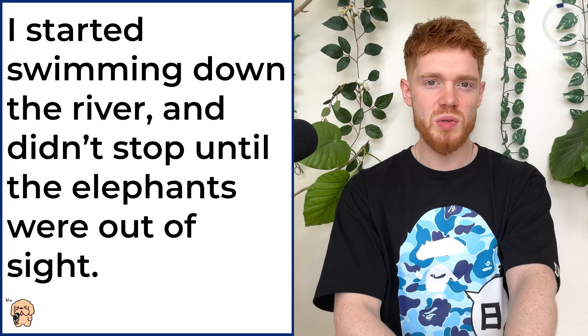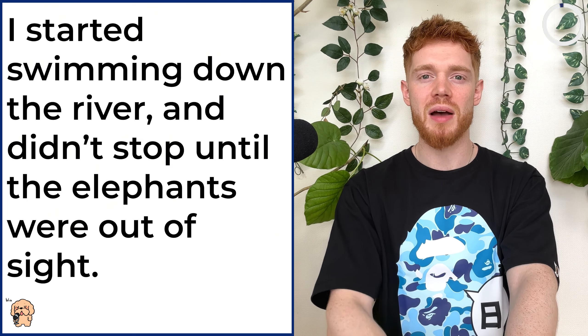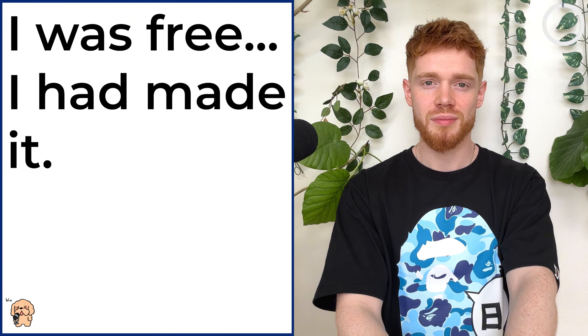The water startled the beast, giving me just enough time to make my escape. I started swimming down the river and didn't stop until the elephants were out of sight. I was free. I had made it. Honestly, I don't know if you've ever nearly been eaten by an elephant before, but I must say, it's quite a traumatic experience. Anyway, it's now time to move on to part two.